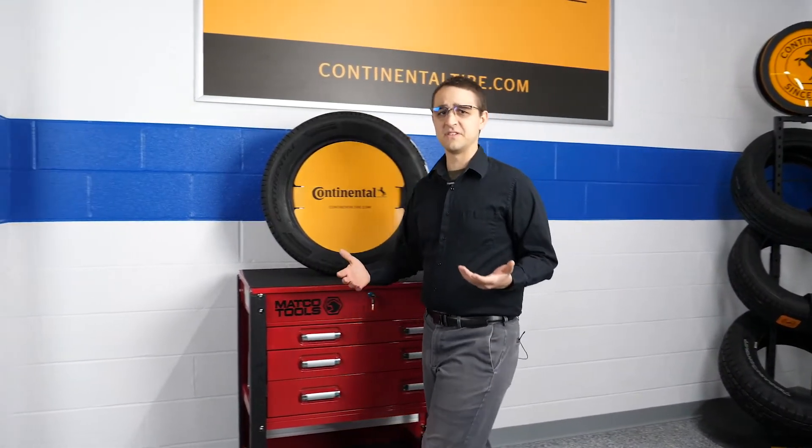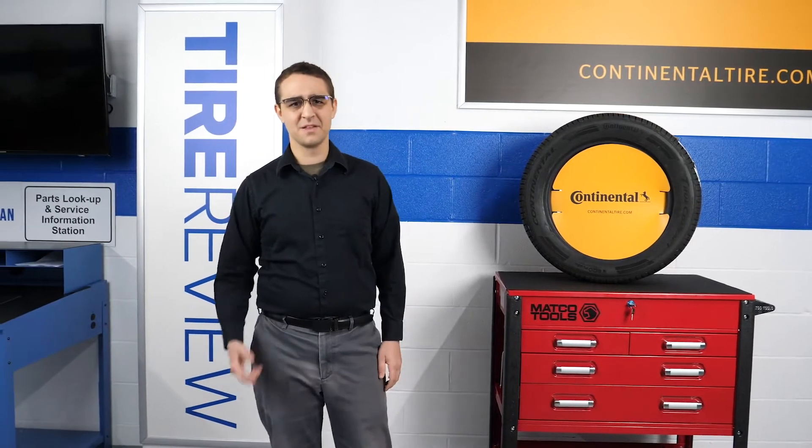There aren't a lot in the way of luxury CUV tires out there. Should your shop be prepared for more of these customers in 2020? Let's find out, next!